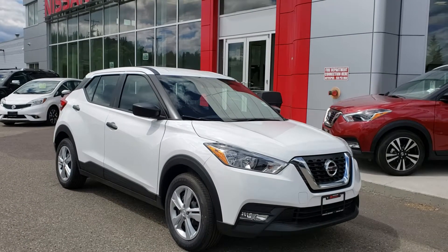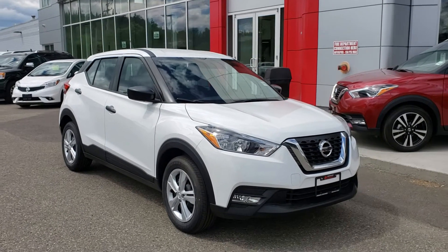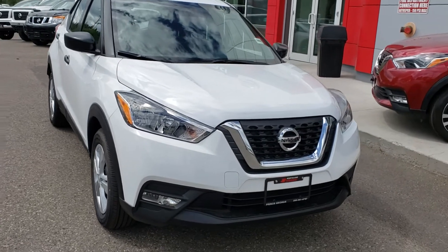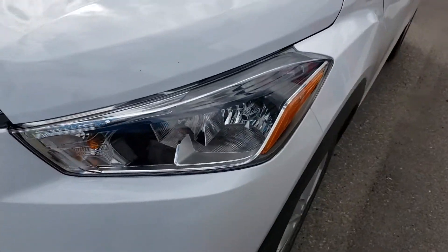Hey, Eric Avery here, Northline Nissan Prince George. Just want to shoot you off a quick video on this 2019 Nissan Kicks in the S model. Under the hood is a 1.6 liter four-cylinder engine matched with a CVT transmission, pushing about 122 horsepower, with beautiful halogen headlights up front.